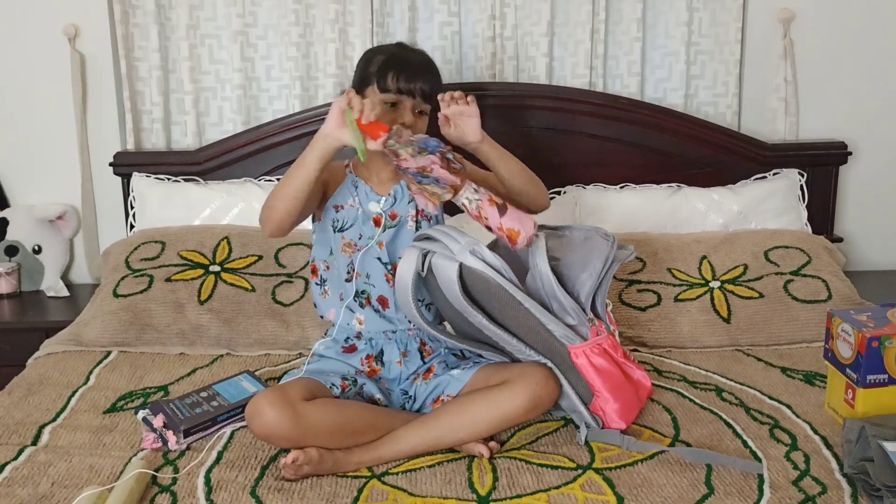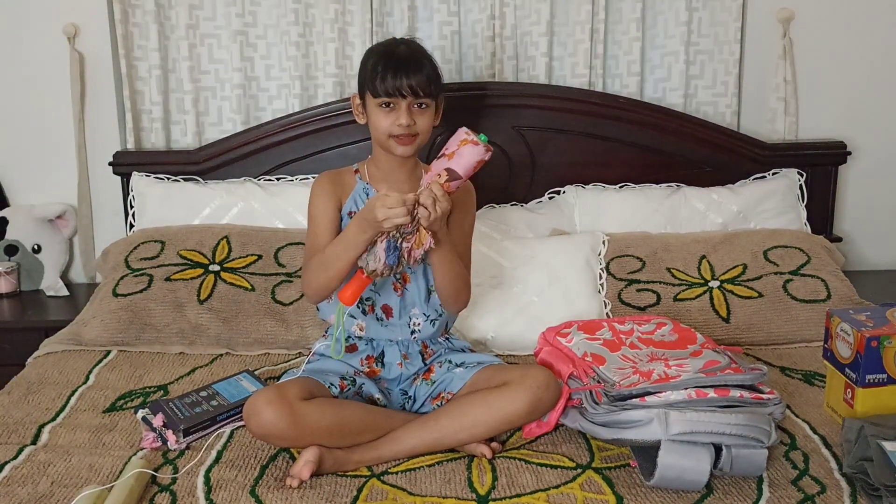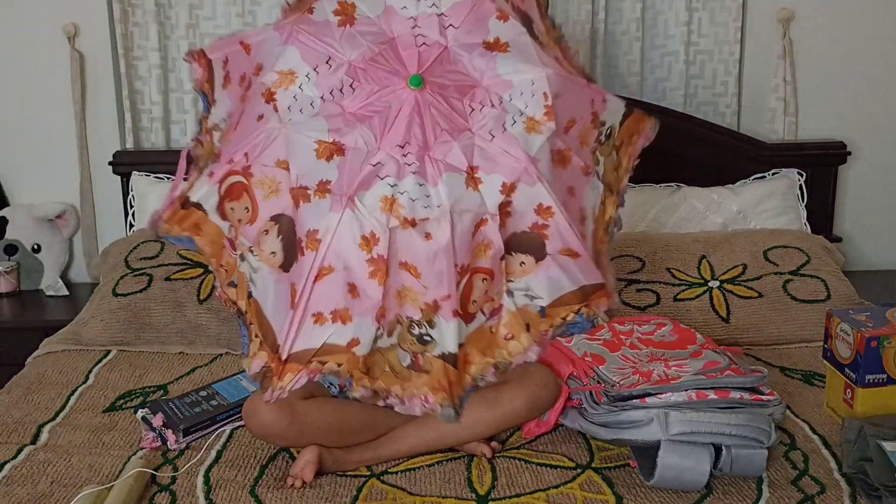This is the umbrella. I didn't use this umbrella. I don't have to buy this — I'll just use this one.